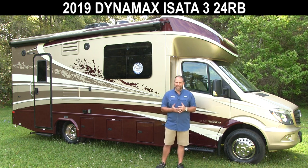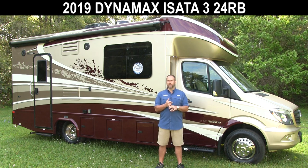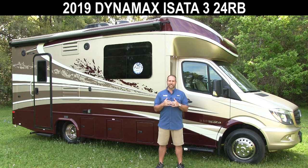It's on a Mercedes Sprinter chassis. This model is called an RB. This is their newest released model — it just came out last month. When I saw this, I actually fell in love with it. I think you're going to like it.